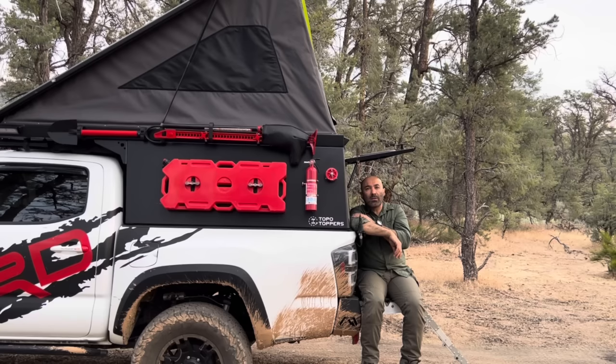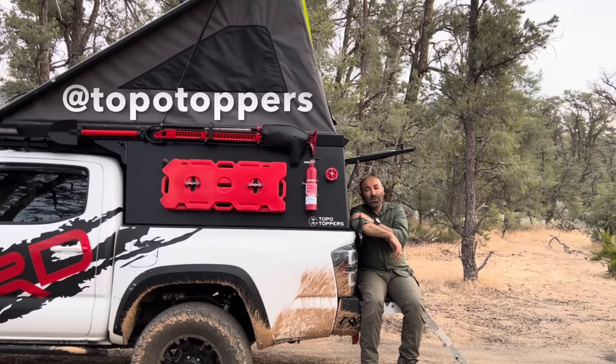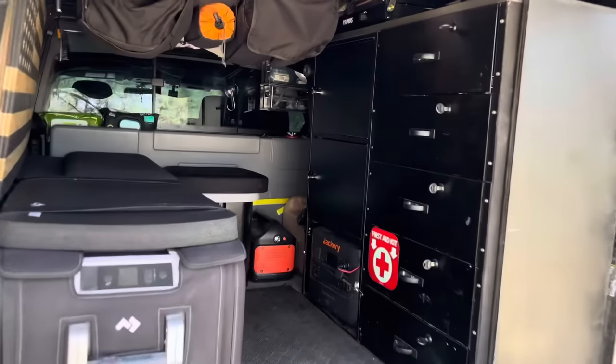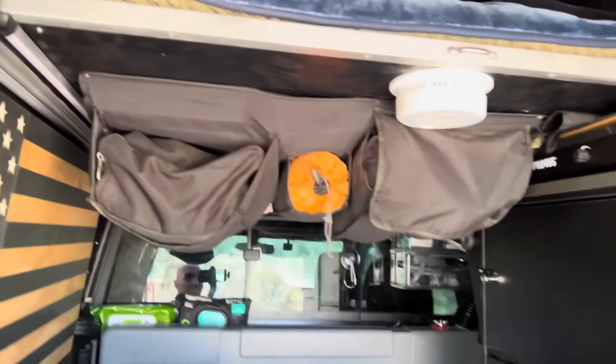I've done some modifications as far as the locking mechanism and some other stuff inside, which I'll talk about in another video. But as far as the quality, I'm super happy. I camped in Yosemite under heavy rain for three straight days and not even a single drop of rain got inside the camper. So if you guys are looking for a high-quality camper, please check out Topo Toppers.